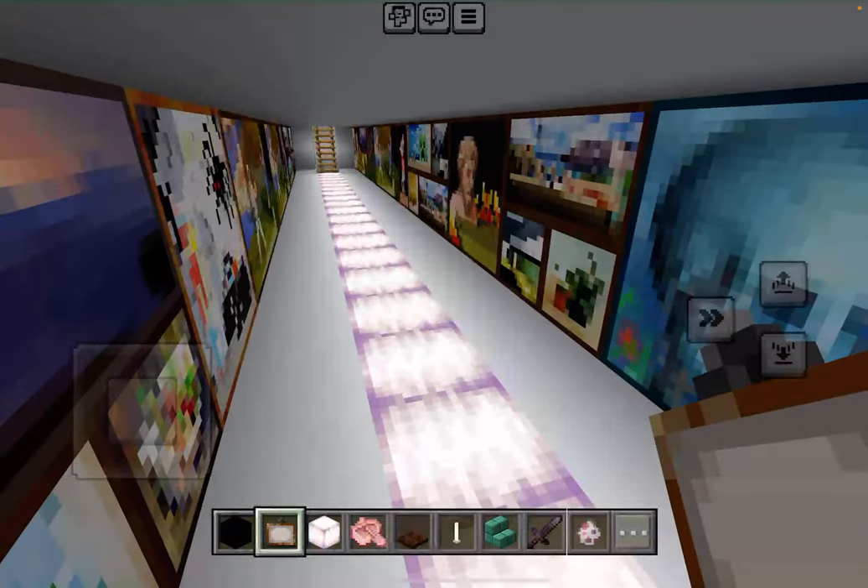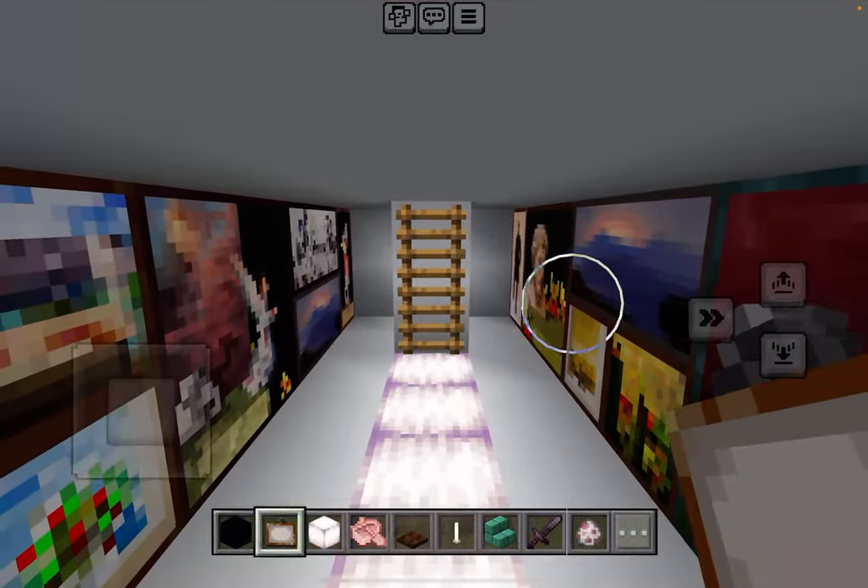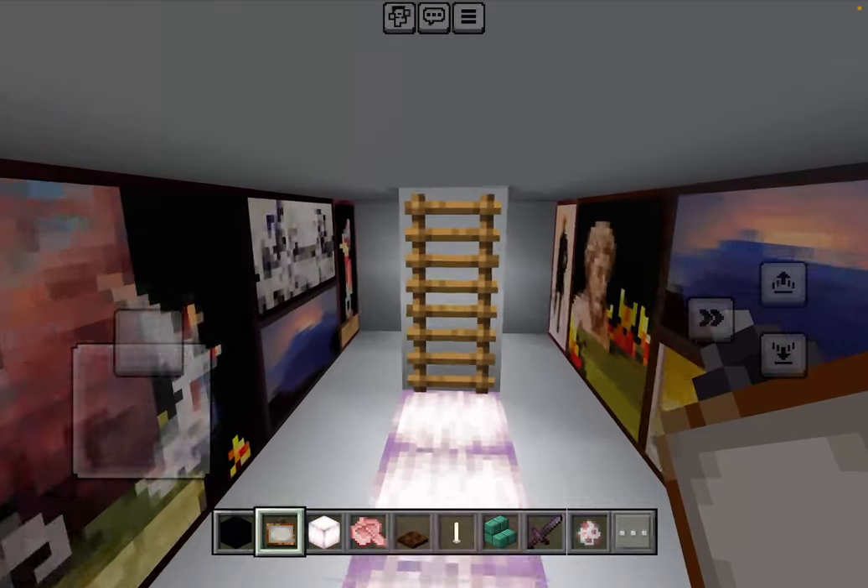And this was supposed to be, like, a screen with a bunch of computers, but it's just a gallery now.